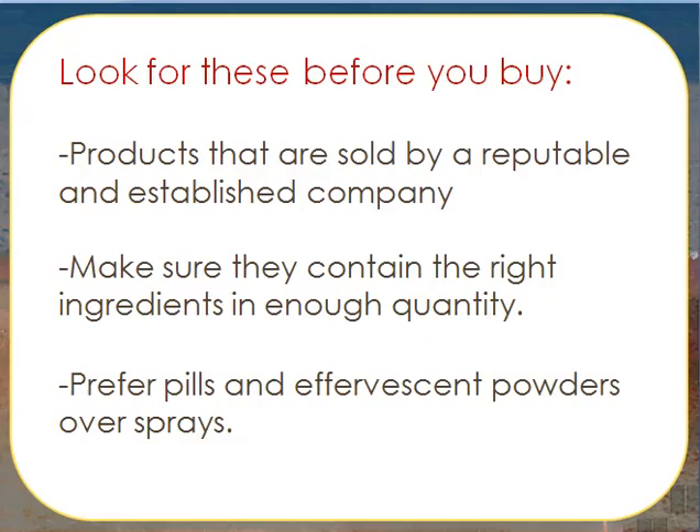Look for this before you buy: products that are sold by a reputable and established company. Make sure they contain the right ingredients in enough quantity. Prefer pills and effervescent powders over sprays.